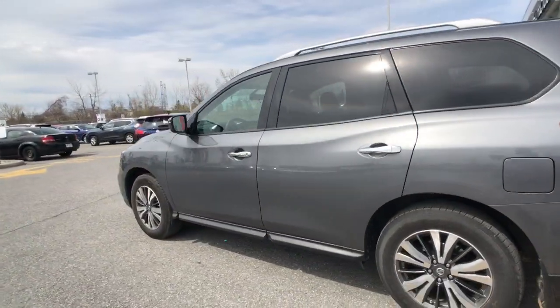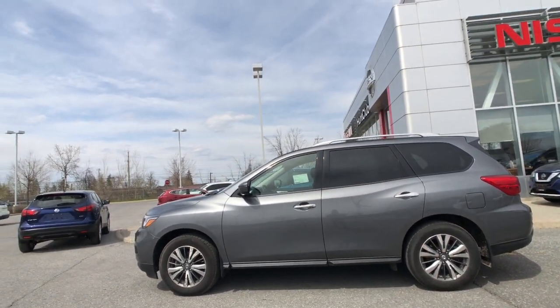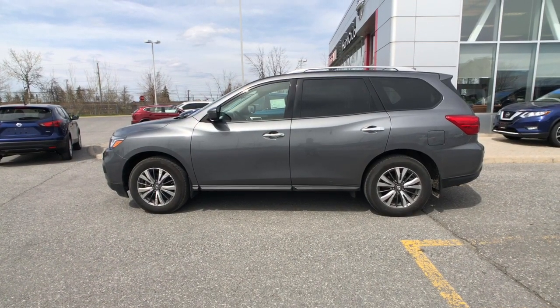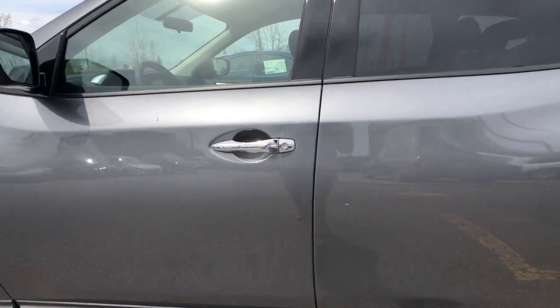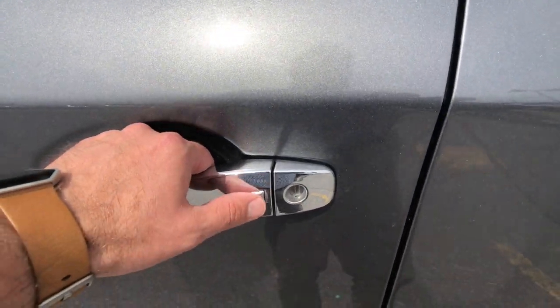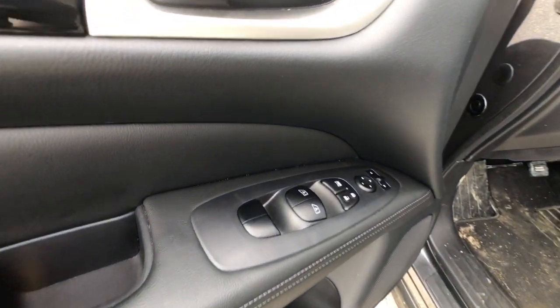Coming around to the side of the vehicle, we'll give you a nice side profile look very quickly. We'll showcase that intelligent keyless entry system — very easy to use. Just put your finger on that little button right there. You can leave your keys in your pocket, hop in the car, start it, and drive away without taking them out.